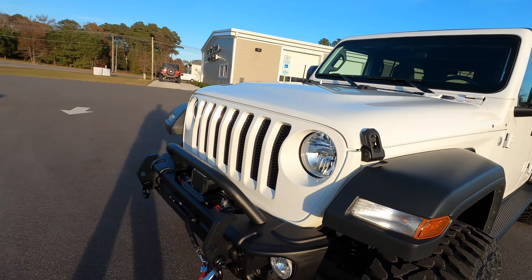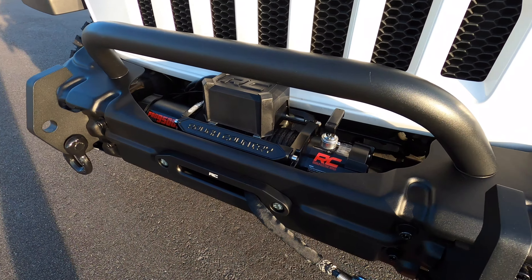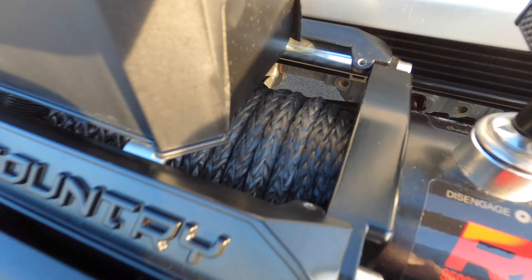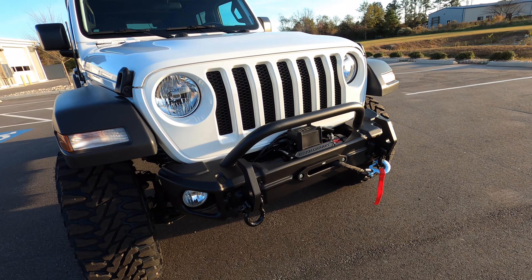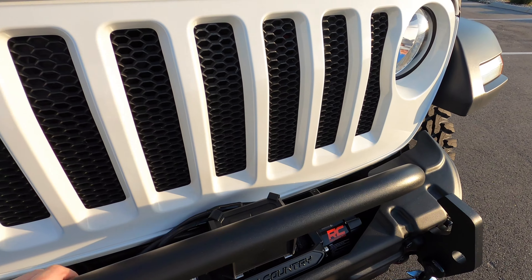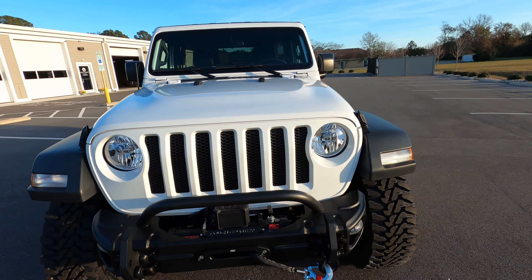Up front we removed the stock bumper and went with this stubby bumper — we reuse the factory fog lights. I love this big tow hook up front. We're doing some Rugged Ridge D-rings and a Rough Country 9,500 pound winch with synthetic rope. I believe the front bumper is Rugged Ridge as well. I like the stubby, I like the bull bar — just a good looking bumper.